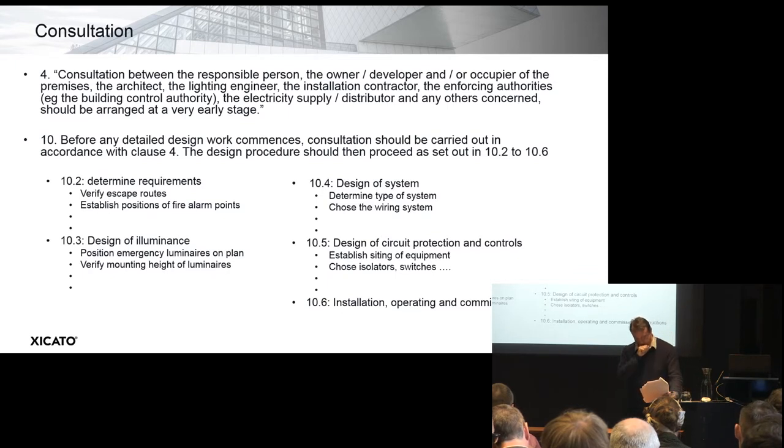This is the bit where I can't resist saying something. Section four begins from the onset with a call for consultation. I quote: consultation between the responsible person — the owner, developer, and/or occupier of the premises — the architect, the lighting designer, the installation contractor, the enforcing authorities, e.g. the building control authority, the electricity supply distributor, and any others concerned, should be arranged at a very early stage. And here I just wonder how often this actually takes place, which makes me sweat a little bit.